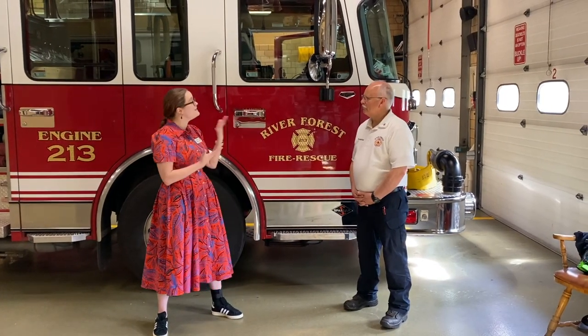Hi everybody! This is Ms. Danny from the River Forest Public Library. My pronouns are she, her, and they, them. I'm Fire Marshal Kevin Wiley, and I'm McGee. And we are at the River Forest Fire Department. So Mr. Kevin, what is your job here?